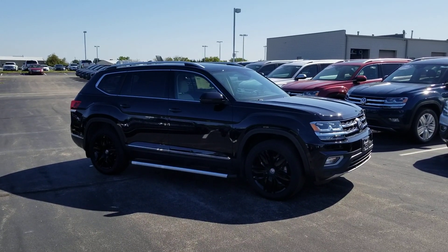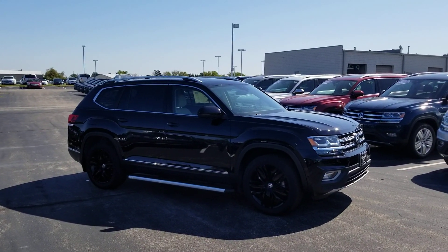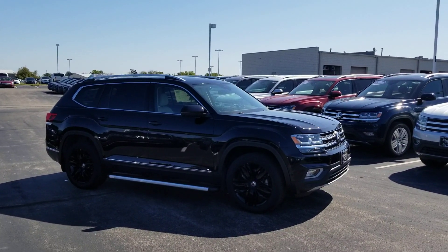Hello guys, this is Reece from Bomberito St. Peter's Volkswagen in St. Louis. Today I'm bringing you a 2019 Volkswagen Atlas SEL Premium.